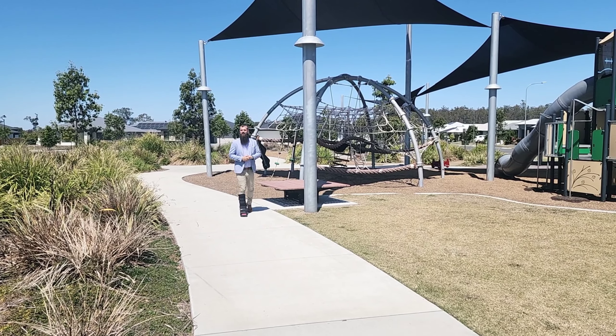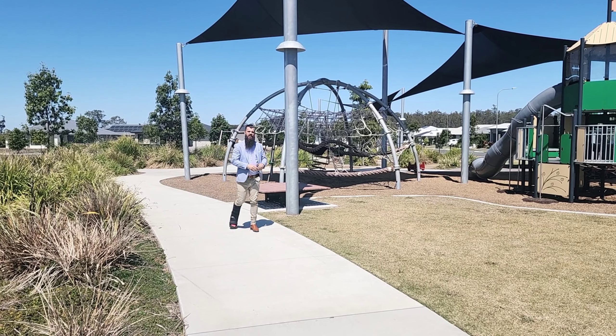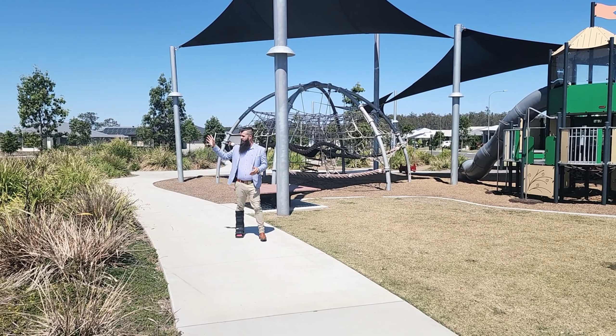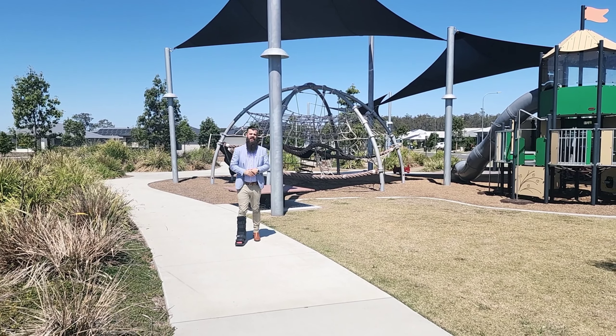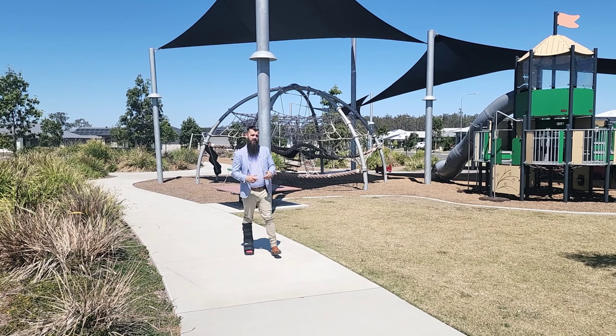As you can see, we're only minutes from everything Walloon has to offer, from Guilfoyles Park for the kids to Fatboy's Smokehouse just at the entrance to the Waterloo Estate, through to the IGA, the pharmacy and for the adults, the Walloon Saloon.